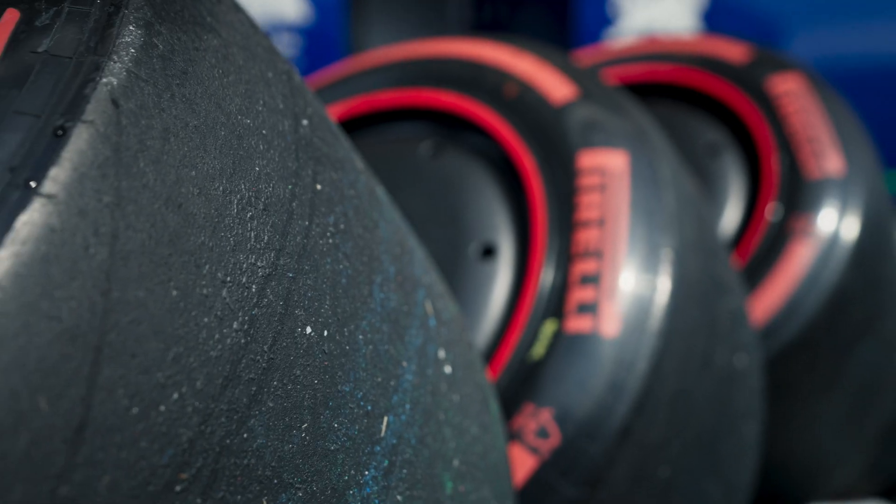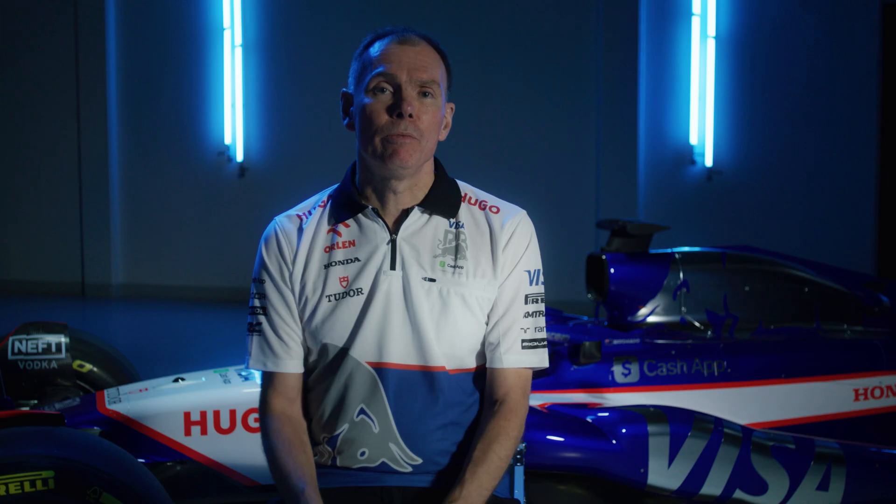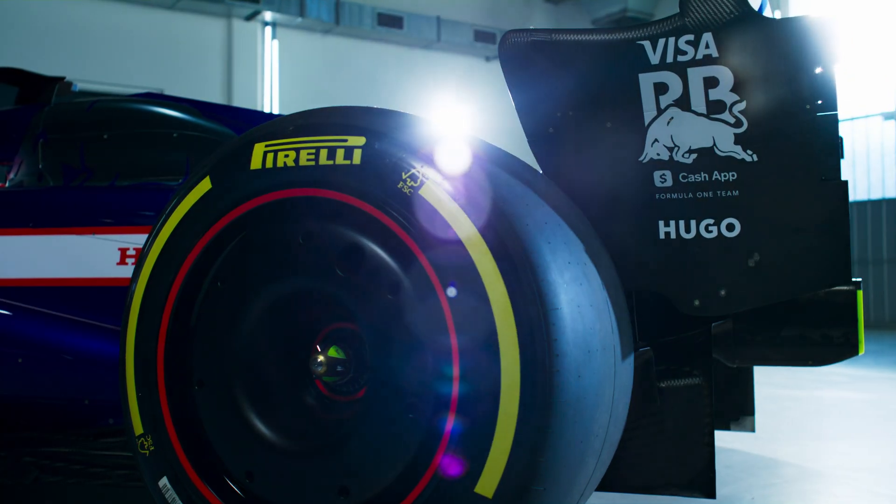We're talking about tyres and specifically why are they slick tyres? The simple answer is we want to get as much rubber in contact with the tarmac as possible. The part that is in touch with the road is known as the contact patch, and this we try and optimise as much as we can through the race weekend.